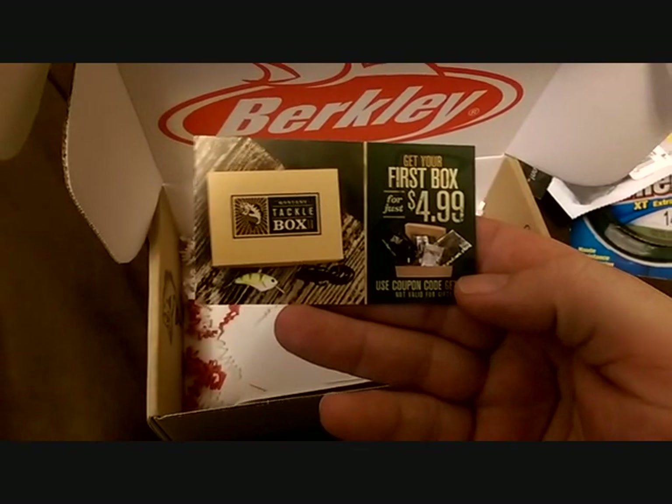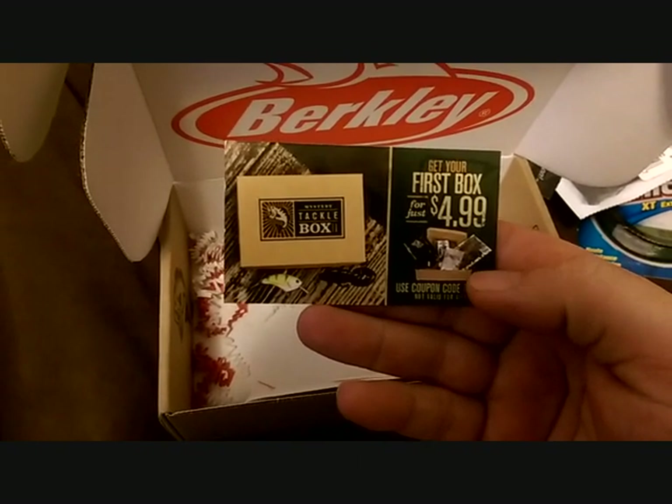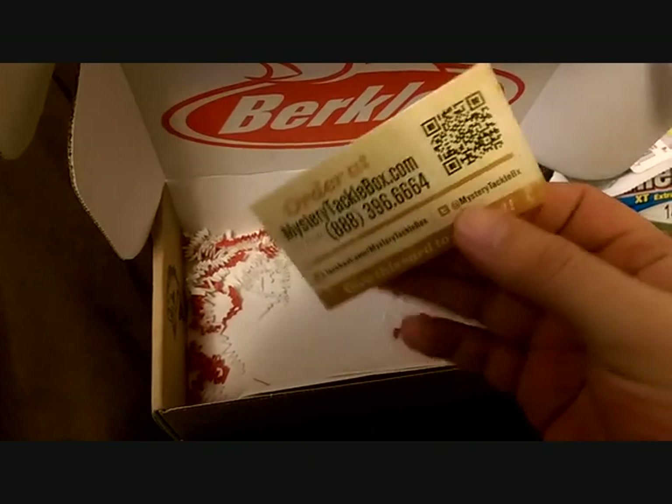And then some stickers, and then we got a 'get your first box for $4.99' card. I do believe this is my first box that I already got for $4.99.